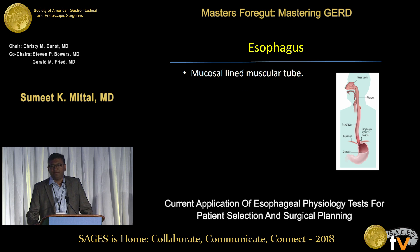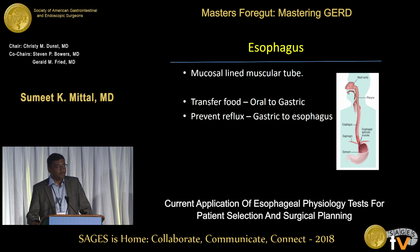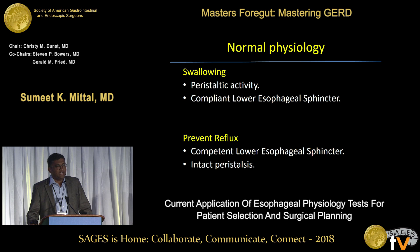If you cut down to the chase, the esophagus is essentially a mucosal-lined muscular tube. It has only two jobs: get food from mouth to the stomach, and prevent it from coming back from the stomach into the esophagus and further up. Normal physiology involves swallowing, which is peristaltic activity in an aboral fashion, and a compliant lower esophageal sphincter that lets the food go into the stomach.